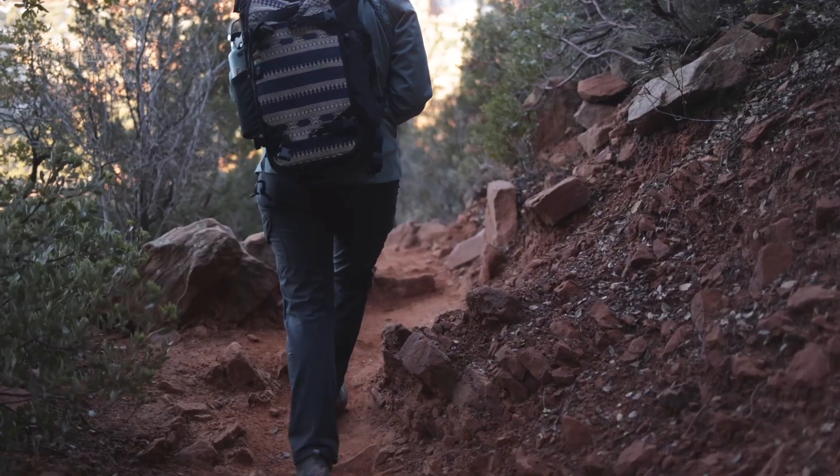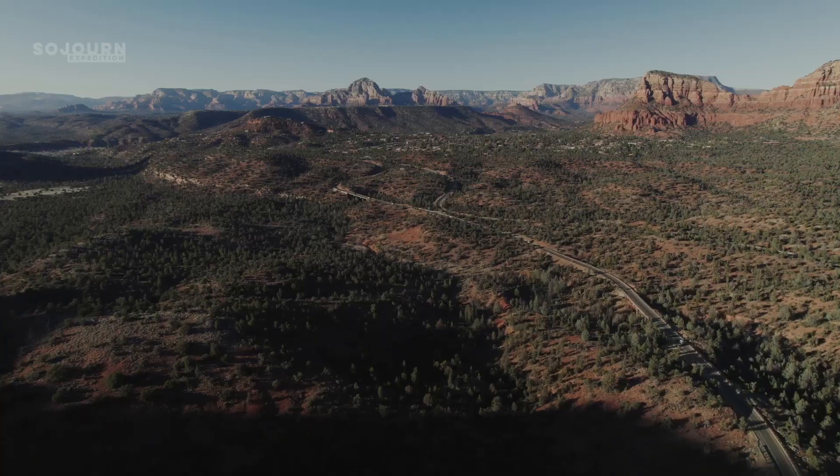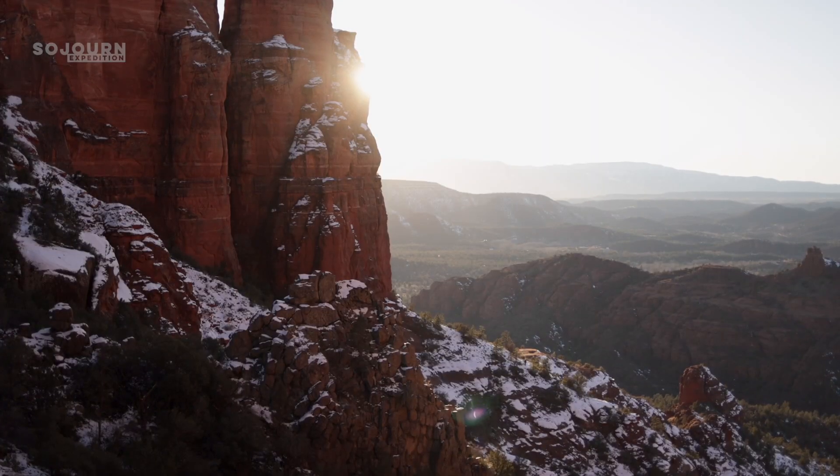Sedona is a hiker's paradise. Its trails are nestled in the Red Rock District of Coconino National Forest, and its canyons and rock formations create vibrant and colorful vistas that attract people from every corner of the world.